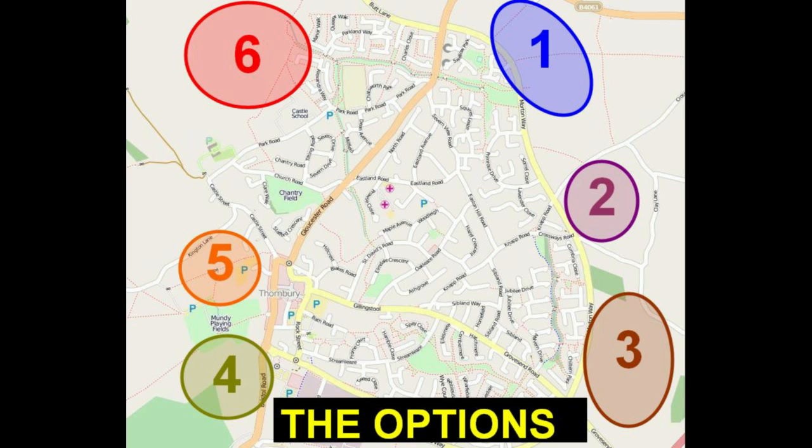These are the 6 option areas, with 1, 2 and 3 along Moreton Way in the East, 4 and 5 very close to the High Street in the West, and 6 over in the North West.